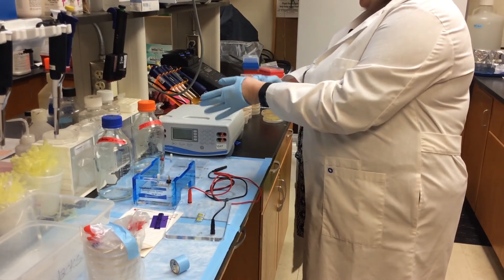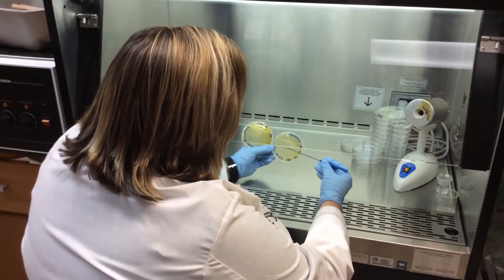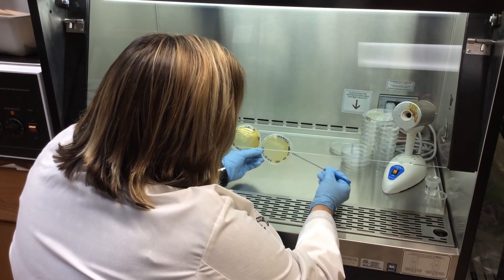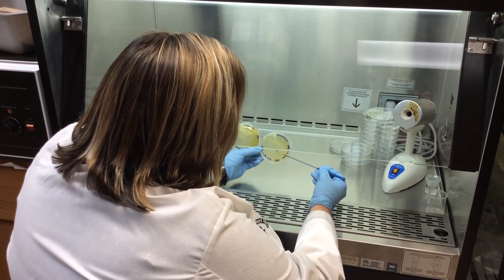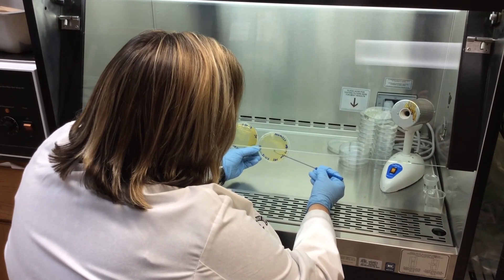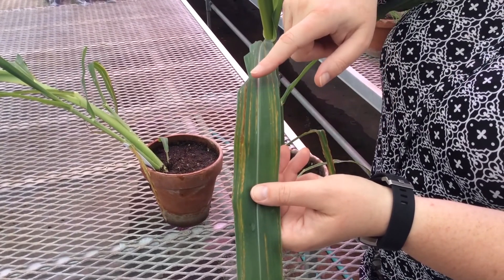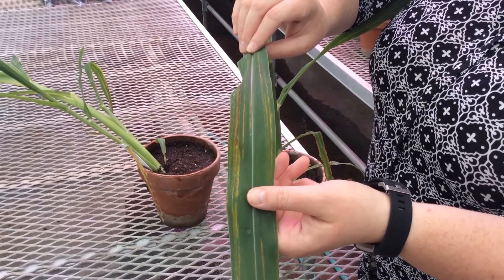One of our biggest concerns about this disease is that the symptoms may look very similar to other diseases we have in Nebraska. It can look very similar to a fungal disease called gray leaf spot, which is very common across Nebraska and other states. Very commonly in the past two years, we've had people misidentify bacterial leaf streak, make a fungicide application that didn't control it, and it's costing farmers a lot of money. Part of our job is to help teach them what to look for.